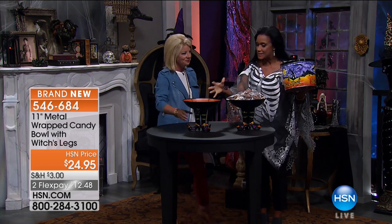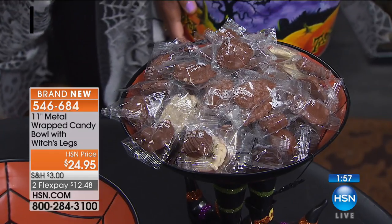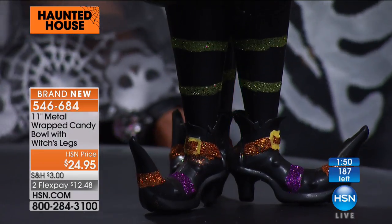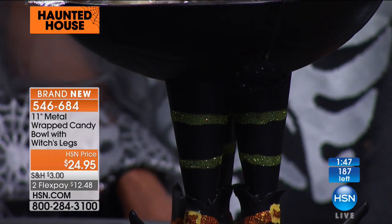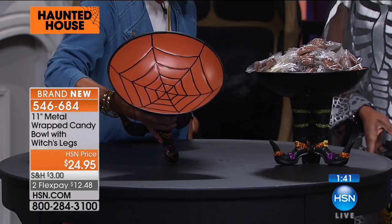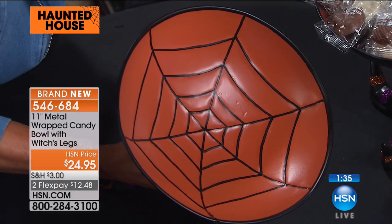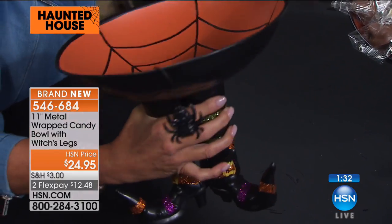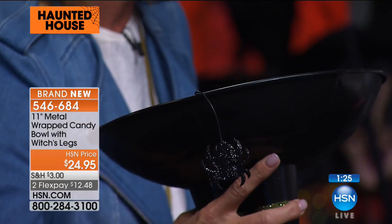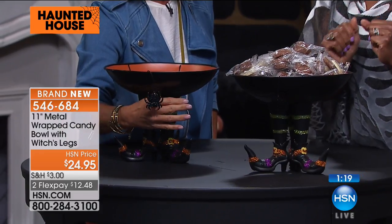Close to 70% of the quantity is gone — brand new, the newest, I think the cutest of all the Halloween candy bowls we've offered. Look at the bottom — the little witch's legs with the glitter and sparkle. Nice and full on the inside with a spider web. $24.95. About 200 currently available. There's also a fun little spider hanging from the side of the bowl. If you have trick-or-treaters and want them to help themselves, put this at the foot of the witch.